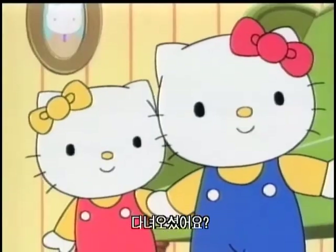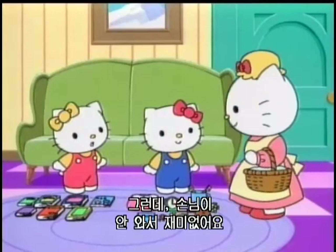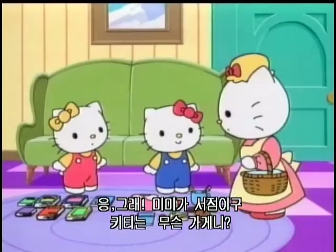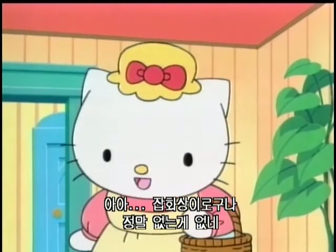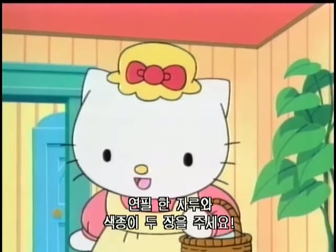I'm home! You're back! You guys are playing the market. But it's not fun to have no customer. Mom, you play the customer. Sure, fine. Mimi is for books. What about you, Kitty? What do you sell? I sell everything! Grocery store! You have everything. What shall I buy? From Kitty's store, can I have a pencil and two color papers?